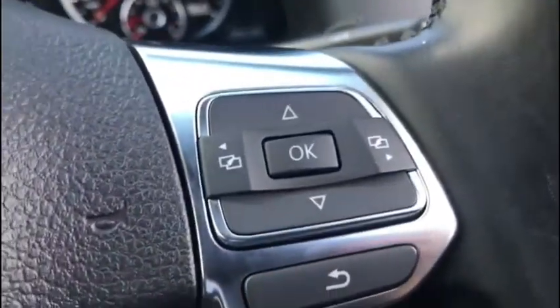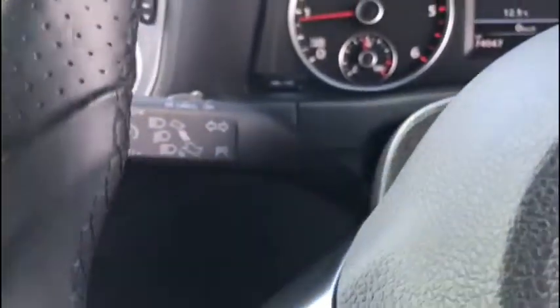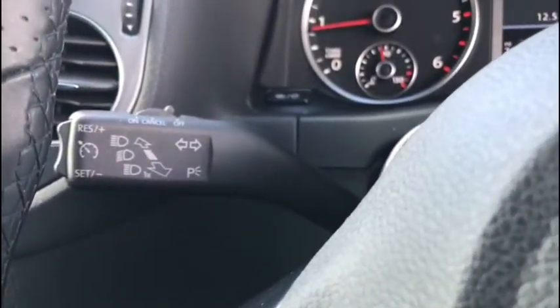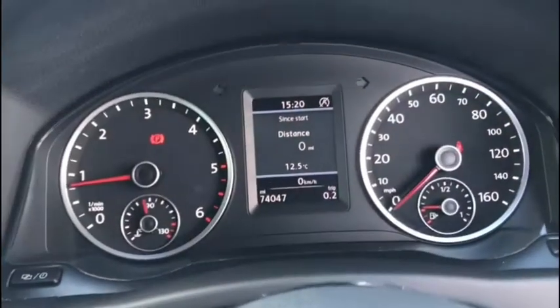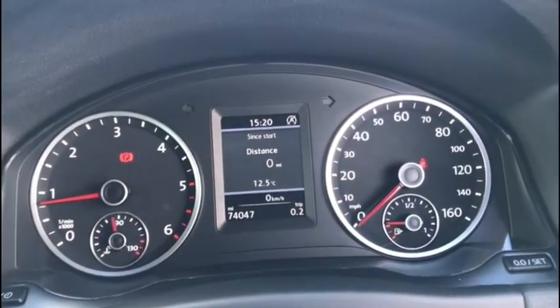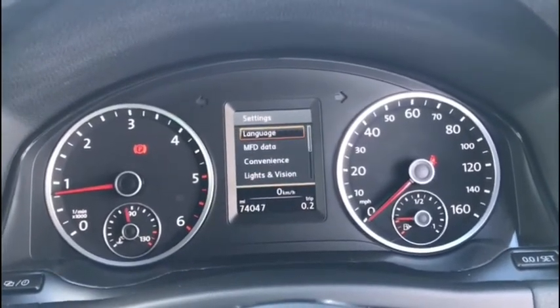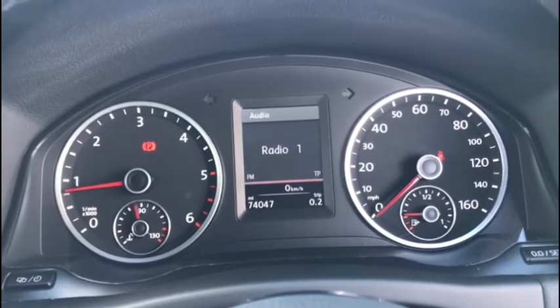We have our steering wheel mounted controls so you can interact with all your menu options as well as all your volume and Bluetooth controls without taking your eyes off the road. You'll find the cruise control just behind the wheel there, and of course we've got that digital display on our dash telling us everything we need to know at a glance. You can interact with it through the steering wheel controls so you can see all your apps and options straight from here.